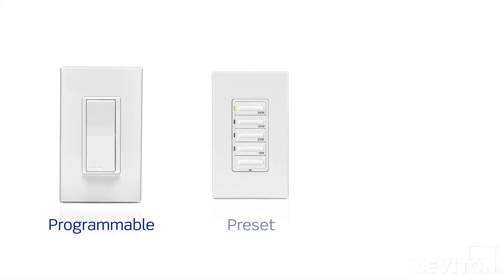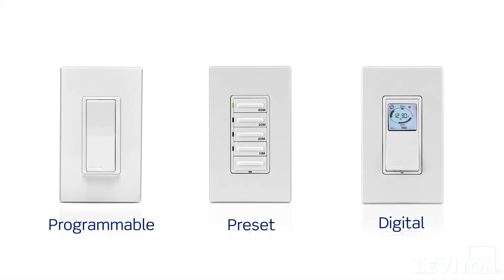For energy efficiency, security, and convenience, look to timers. Our line of programmable, preset, and digital timers delivers quiet, accurate timing that automates lighting and motor loads, such as ventilation fans, to ensure they are not left on unnecessarily.